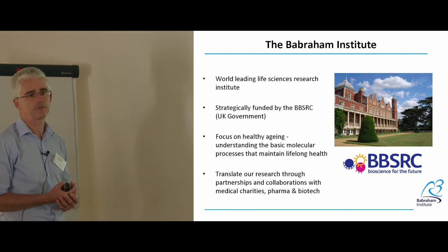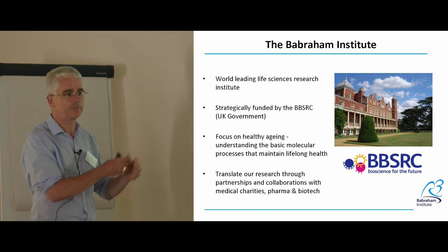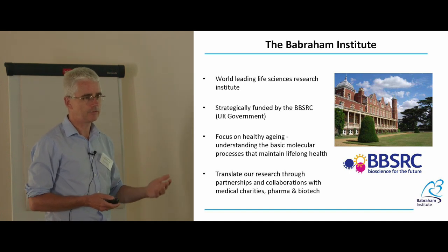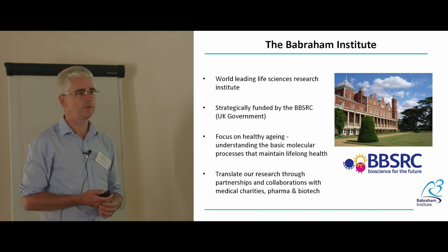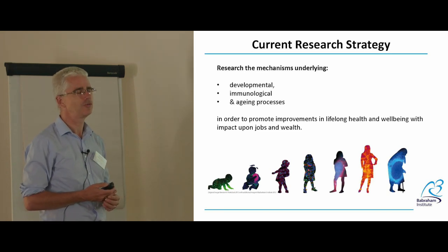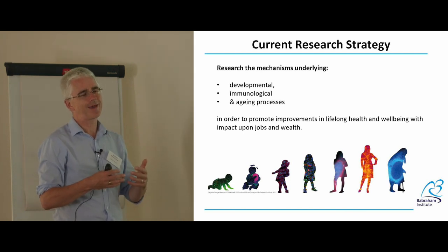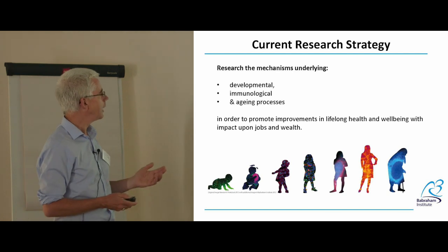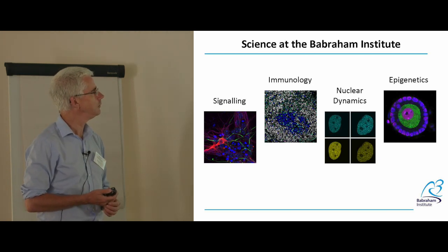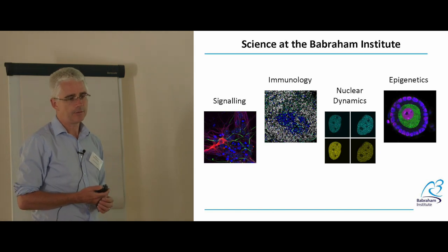There are a lot of collaborations between industry and Institute scientists. The Institute itself is a life sciences research institute funded by the BBSRC — the Biotechnology and Biological Sciences Research Council — and our focus is on healthy aging. That's not just the bit with the grey hair and wrinkles, but from conception right the way through. We try to use our research in collaboration with other academics, with industry, and send the message out to schools and the community about what we do. We currently look at developmental, immunological, and aging processes.